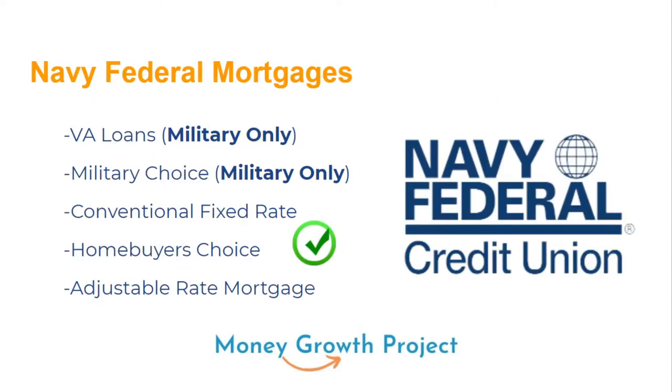Navy Federal has five mortgages: two of them just for military, and three for civilians or military. They've got the VA loan, which is a military loan, and another one called Military Choice for military personnel. Then there's the conventional fixed rate, the Home Buyer's Choice — which is what we're focusing on today — and the Adjustable Rate Mortgage, or ARM for short.